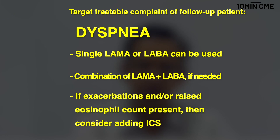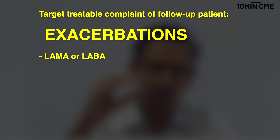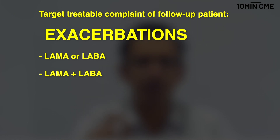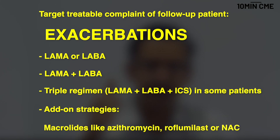If you have more exacerbations and a raised eosinophil count, you would think about adding an inhaled corticosteroid. With exacerbations the mindset is similar, however inhaled corticosteroids come in relatively earlier in certain patients. The triple therapy — LABA plus LAMA plus ICS — is used in these individuals. Low-dose macrolide, roflumilast, or N-acetylcysteine would be used as add-on exacerbation-reducing strategies in these patients.